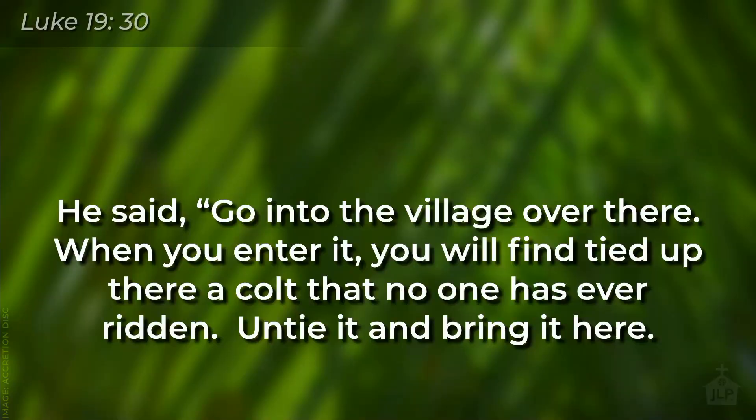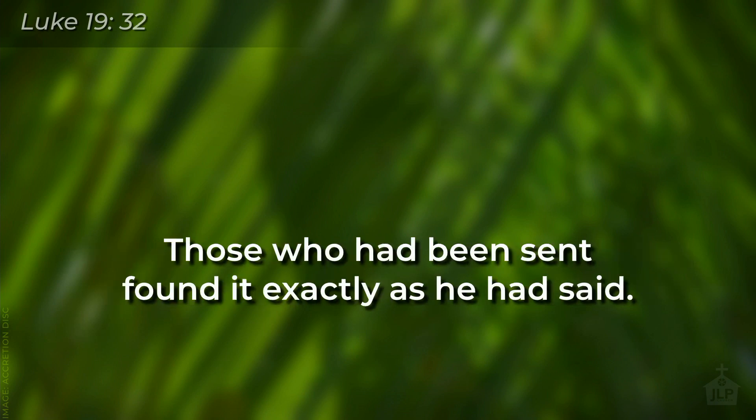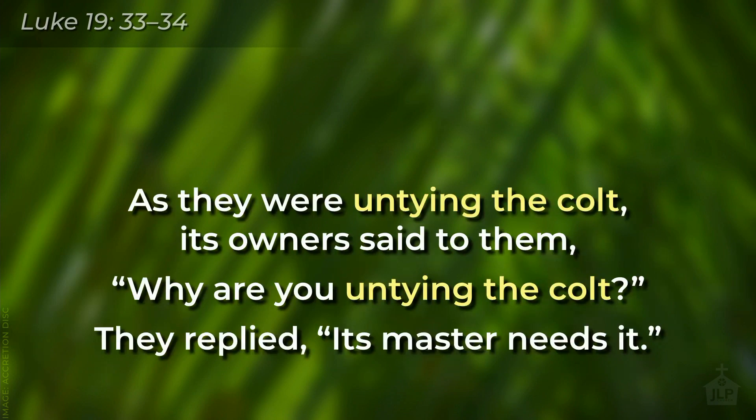And he tells his disciples, go over to the village and get me this donkey that's over there. He says, go into the village over there. When you enter it, you will find tied up there a colt that no one has ever ridden. Untie it and bring it here. And if anyone asks, why are you untying it? Just say, its master needs it. And those who had been sent found it exactly as he had said. And as they were untying the colt, its owner said to them, why are you untying the colt? And they replied, its master needs it.